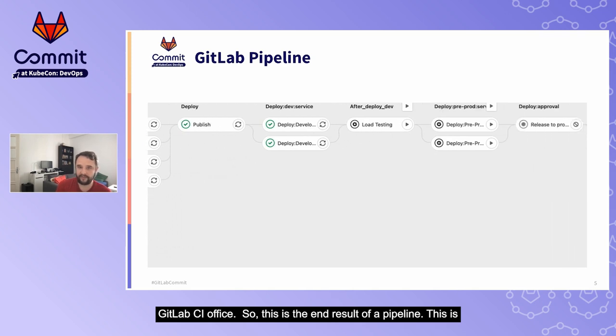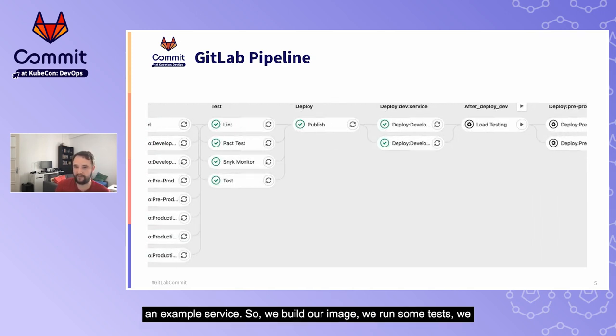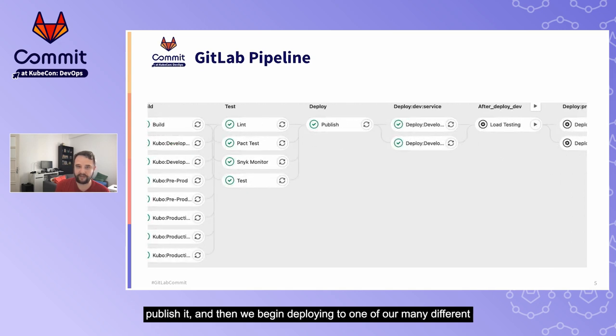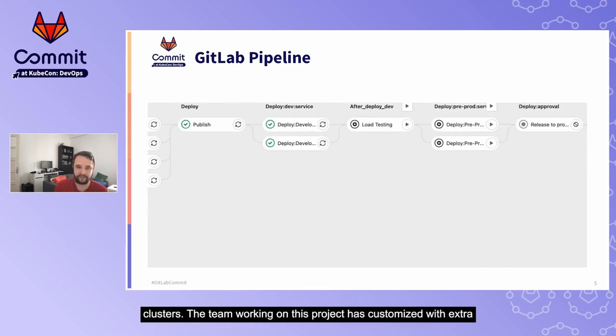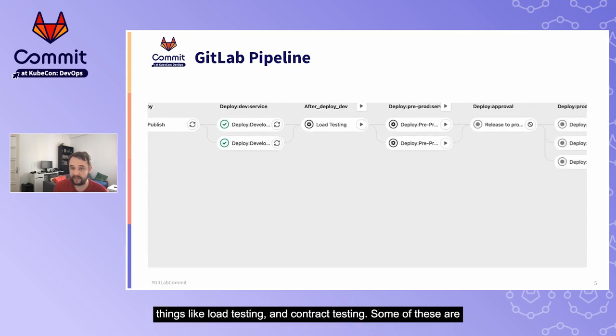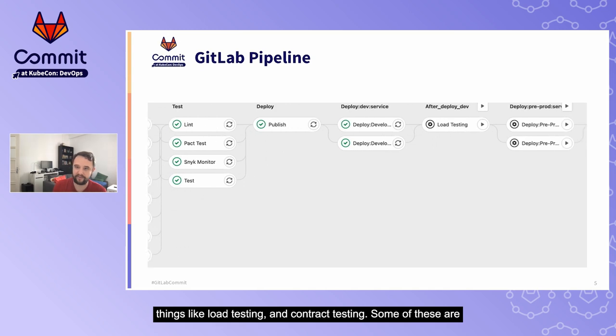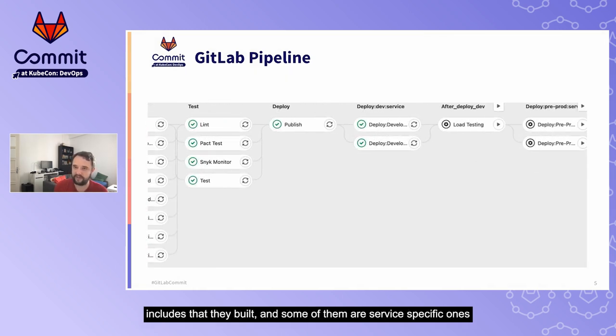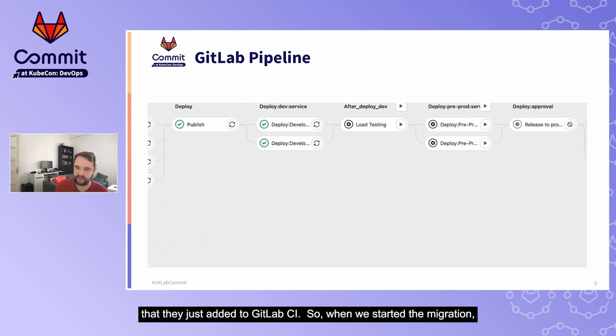The end result of a pipeline for an example service: we build our image, we run some tests, we publish it, then we begin deploying to one of our many different clusters. The team working on this project has customized it with extra things like load testing and contract testing. Some of these are includes that they built and some are service-specific ones that they just added to the GitLab CI YAML.